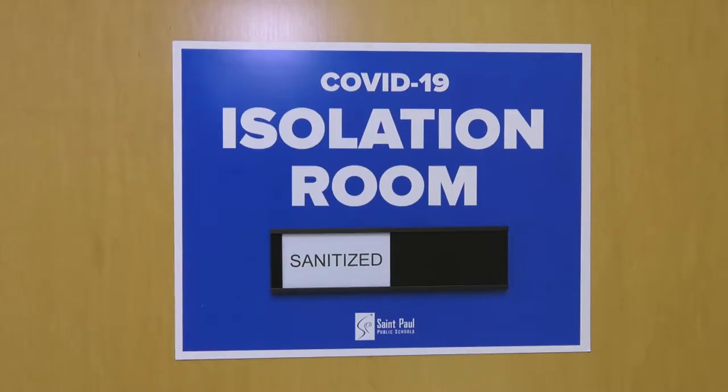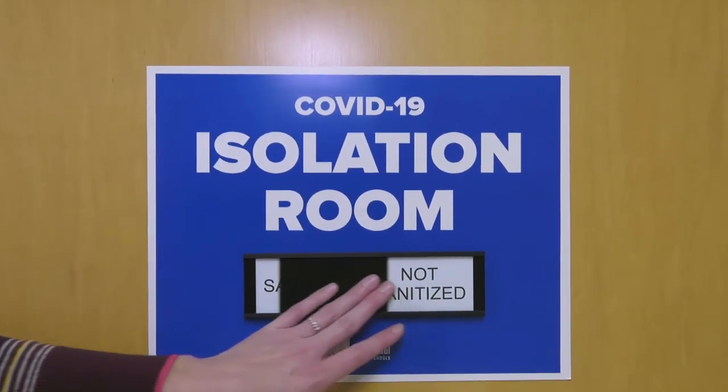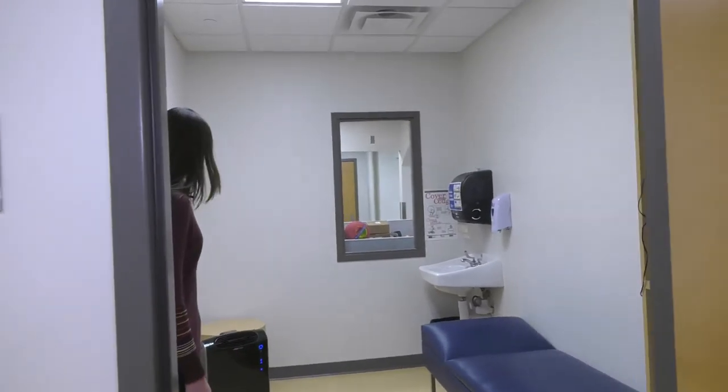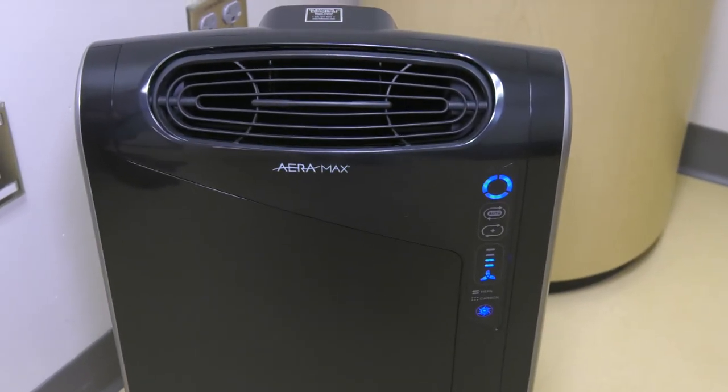Each school has a dedicated isolation room, and the purpose of this room is to provide a student a space to go if they exhibit any symptoms of COVID. We use this slider to track if the room needs cleaning or if it's ready for the next student to use. Within the space we also have a true HEPA air purifier to purify the air.